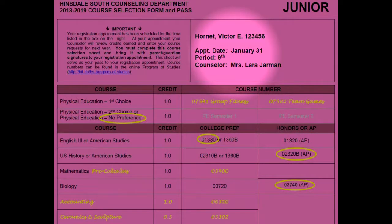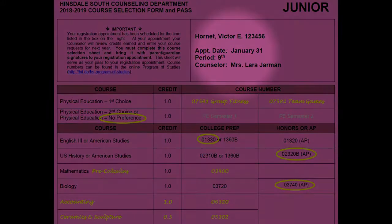This is counselor Katie Cammie. Please note the box in the upper right-hand corner of your form has the date and time of your official course selection meeting with your counselor. You must have all of your courses picked out by this date and time. The course selection form will serve as your pass to the counseling office on this date, and we expect all students to have their form completely filled out, including all course names, codes, and a signature from a parent or guardian by the time you meet with your counselor to finalize course selections.